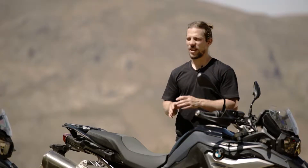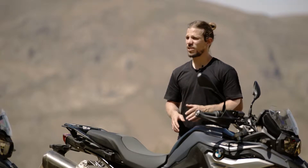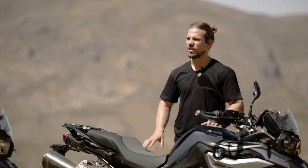I think BMW has created an extraordinary bike here. For beginners, those coming back to bikes, and for long-term riders, all looking for a GS experience that's both fun and enjoyable.